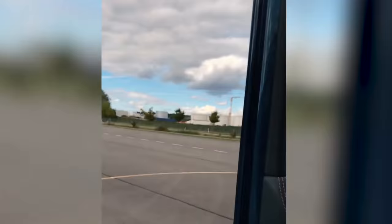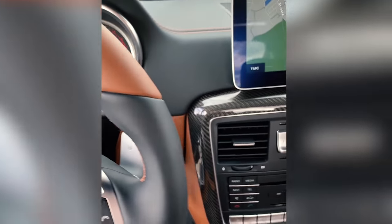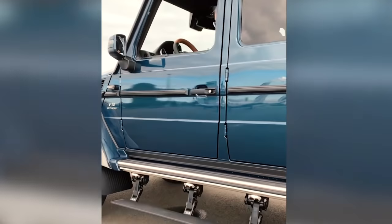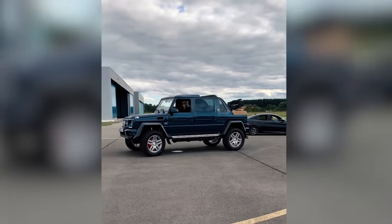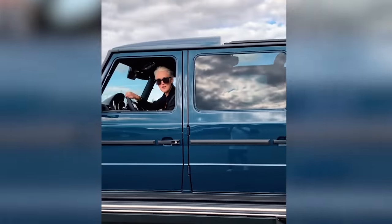This car is the same height as a G-Wagon 4x4 Squared, so you're sitting up really high. It's a V12 bi-turbo with over 600 horsepower. We're on a private airstrip here and we're going to take this baby for a spin down it. Just take a look at these guys — this is the chauffeur's seat. The step is going to retract as I close the door — listen to this.